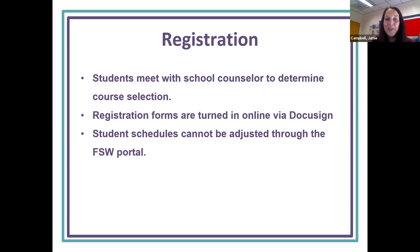Registration: students meet with their counselor to determine their course selection. Registration forms are turned in online via DocuSign — the school counselor can send you the link, or we usually post those in Google Classroom. Once students complete the DocuSign, any changes must also be completed on a DocuSign again, so you cannot change your classes through the FSW portal.